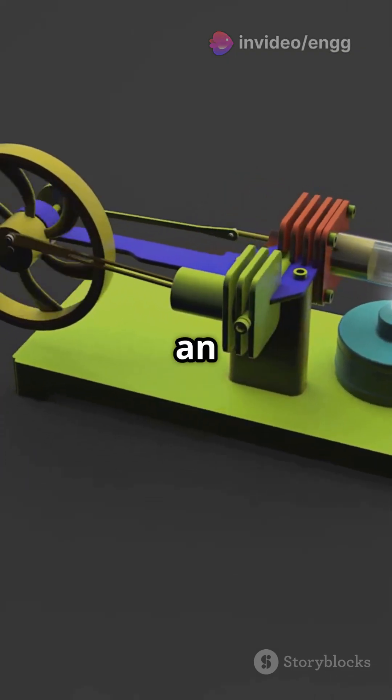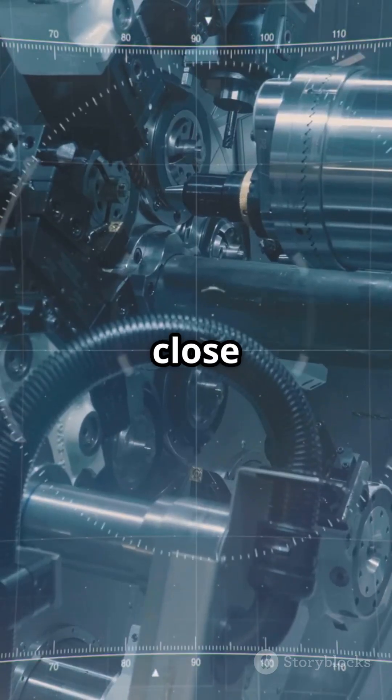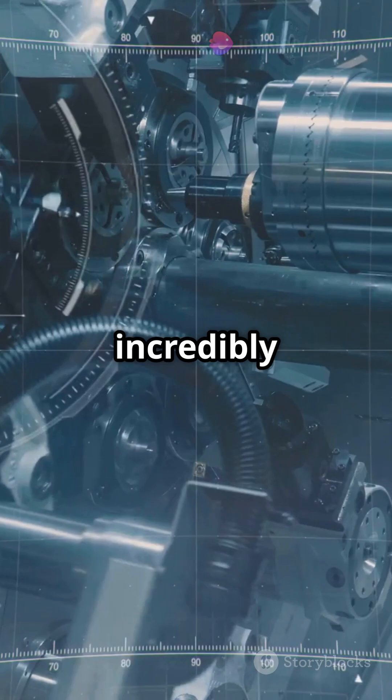Now about efficiency — these engines operate on an ideal closed-cycle thermodynamic process. In simple terms, they come super close to Carnot efficiency, meaning they're incredibly efficient.